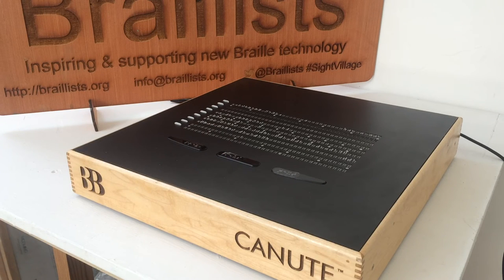Bristol Braille Technology is committed to developing radical technological solutions to the worldwide decline in Braille literacy, and for the first time the Canute will make an entire Braille library available to the reader for a price comparable to a new iPhone. Braille is literacy, employment and independence, and the Canute makes Braille an affordable and practical format for the 21st century.